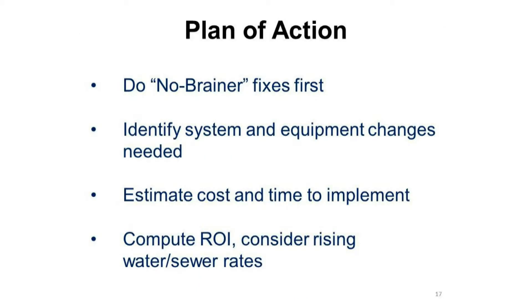When performing your plan of action, do the no-brainer fixes first. These are typically fixes that either cost little to no money and are very easy to do. Next, identify system and equipment changes needed. Third, estimate the cost and the time to implement. Be sure to compute the return on investment, keeping in mind rising water and sewer rates.